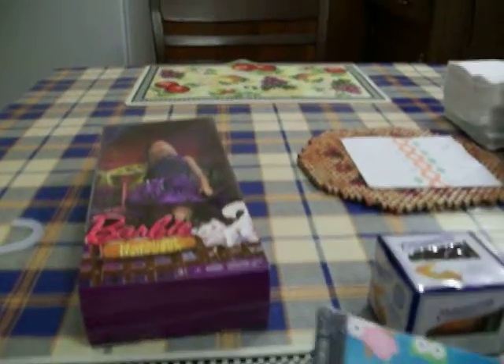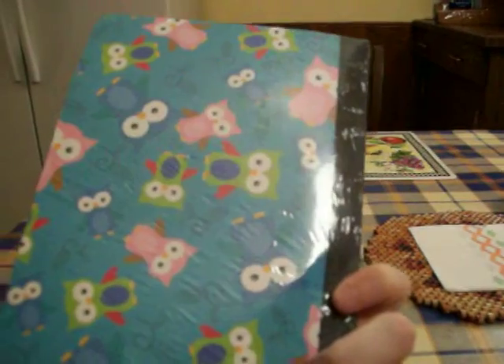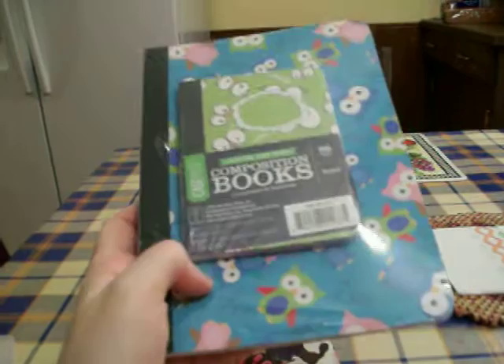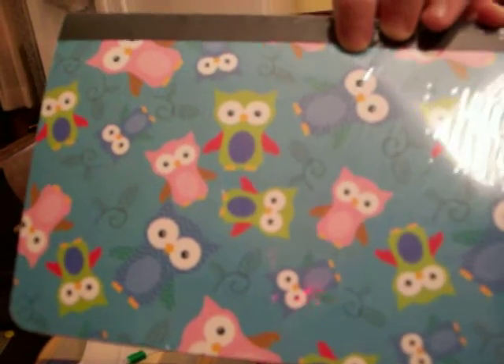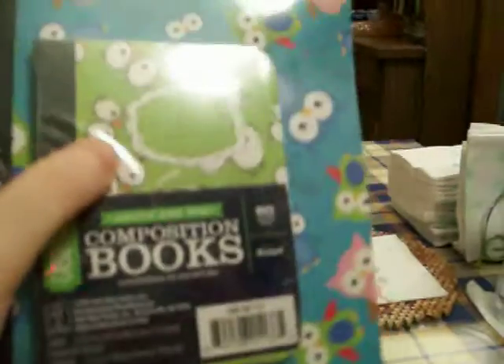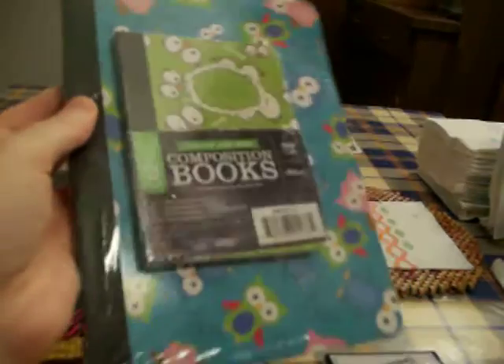I went to Walmart and their school supplies are on sale. I didn't even know until they rang it up at the register because there was no sign. This was originally 88 cents but it rang up for 50 or 55 cents. And of course it's with owls because I love owls — it's really cute. You get one junior composition book and one mini one with these eyes and beak on it, like eyes and a beak from a bird. That was a super deal at 50 or 55 cents.